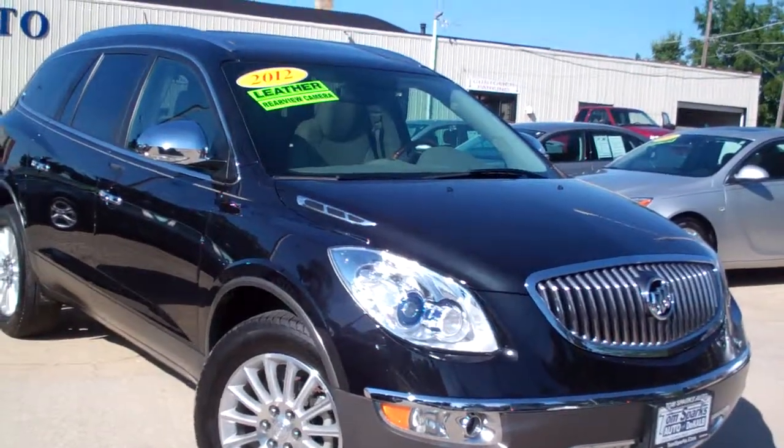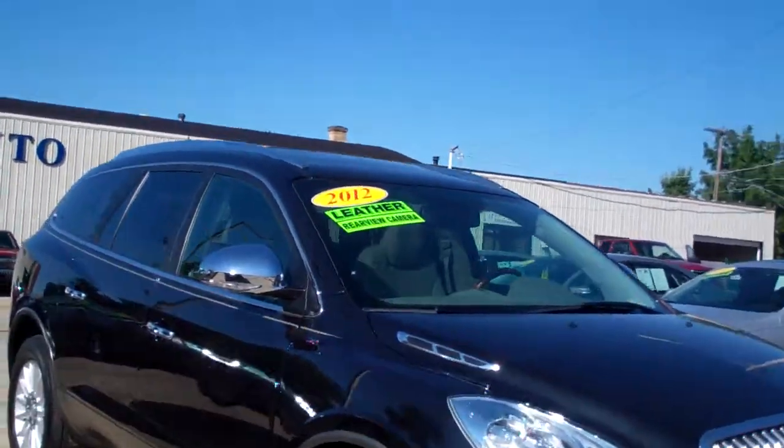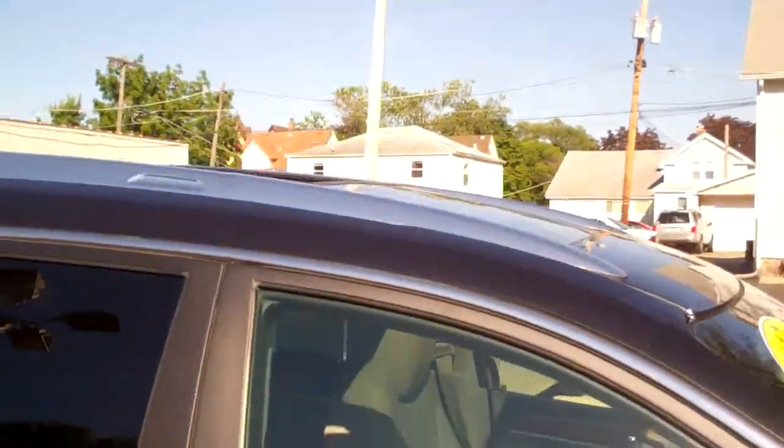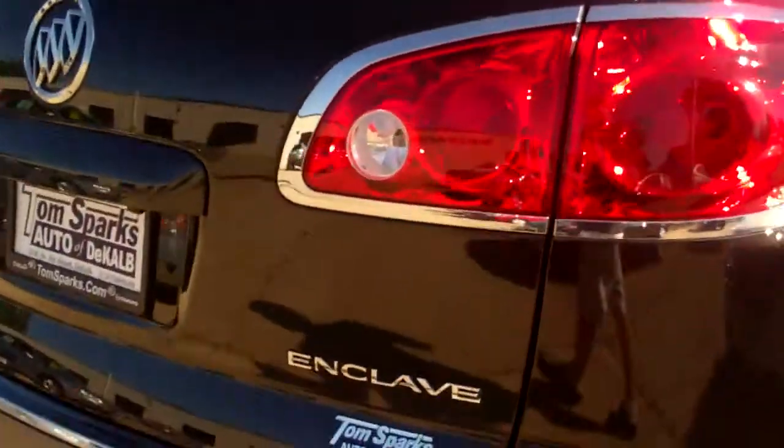Brad Mayo, Tom Sparks Auto, DeKalb, Illinois. Hey, got another one for you. I got a 2012 Buick Enclave, premium package, carbon black metallic, nice big alloy wheels, sunroof up on top. Of course it's got privacy glass, nice pinstripe on this vehicle.